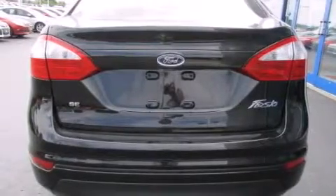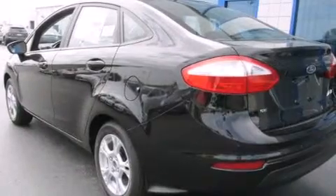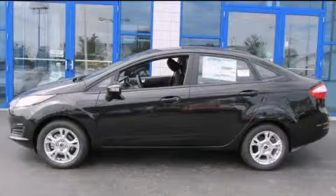A driver airbag, rear seat child-proof door locks, air conditioning, full power accessories, and aluminum wheels. Contact us today to arrange your test drive.